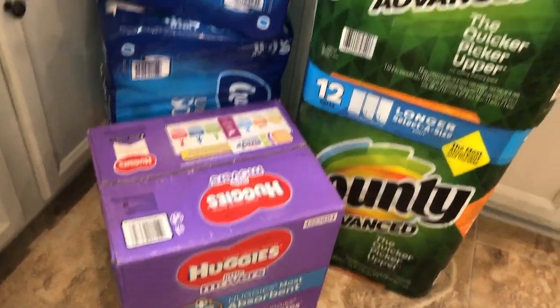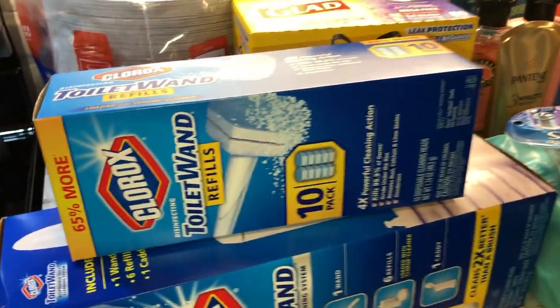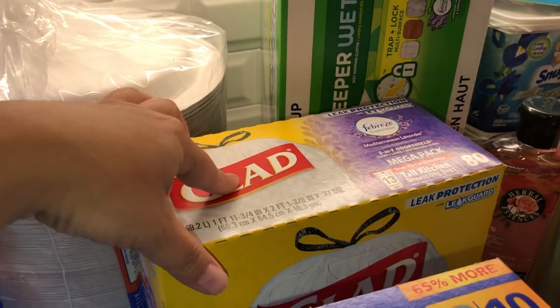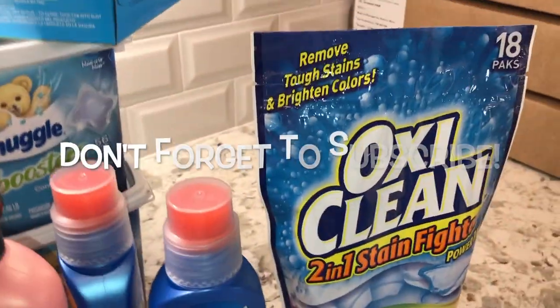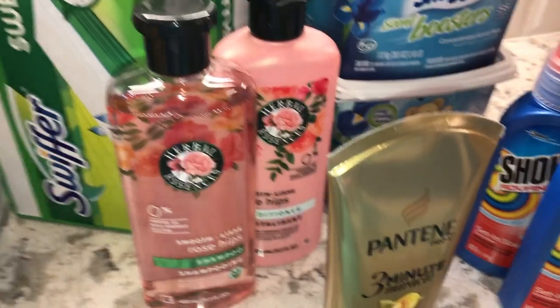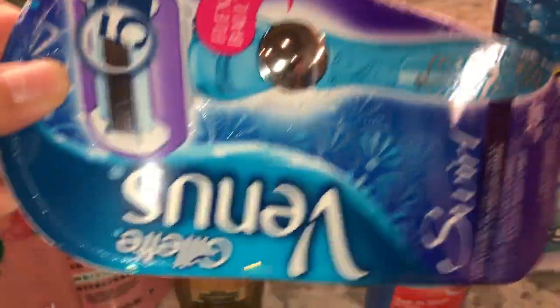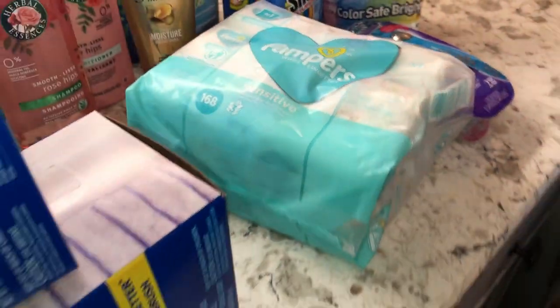I also have some diapers I got from Costco, some Bounty paper towels, some tissue, some toilet wands, and some paper plates. I got these Glad trash bags which I love — they smell so good. Some Swiffer wets, Snuggle dryer sheets, some Oxy booster packs, some Shout scrub things. I got some Herbal Essences shampoo and conditioner for my daughter, a Pantene treatment, an Aveeno razor, and a little pack of Pampers wipes.